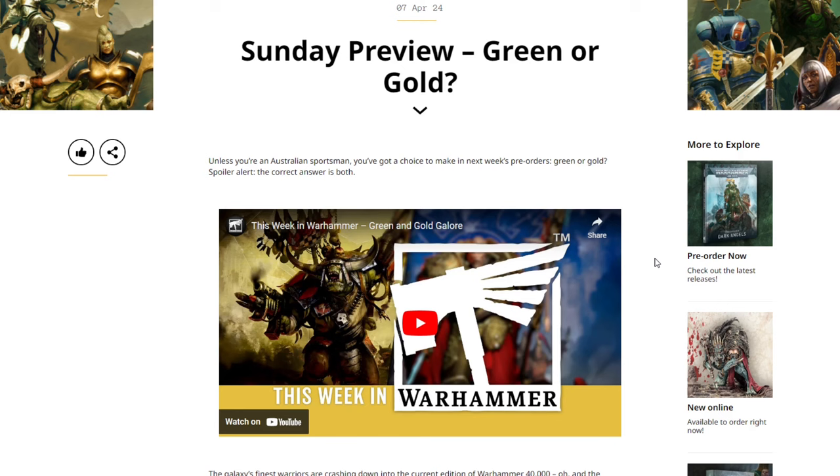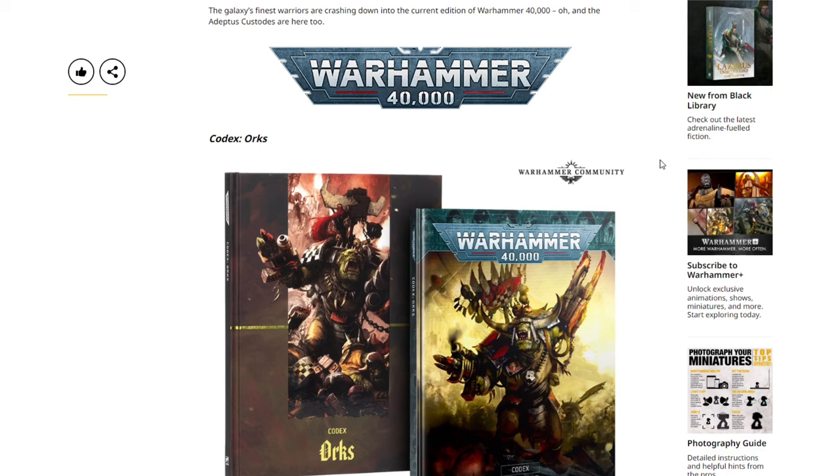Sunday preview: Green or Gold. Unless you're an Australian sportsman, you've got a choice to make in next week's pre-orders — Green or Gold. Spoiler alert: the correct answer is both. There's a little video here we're going to skip.